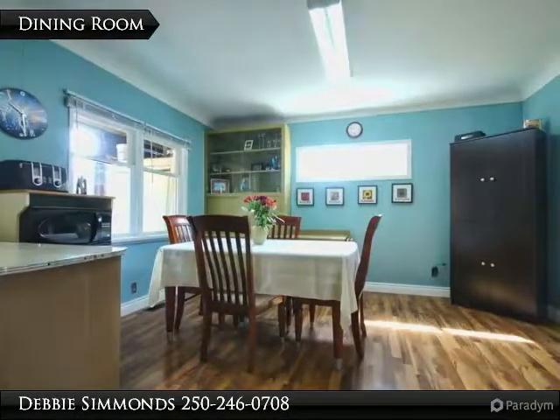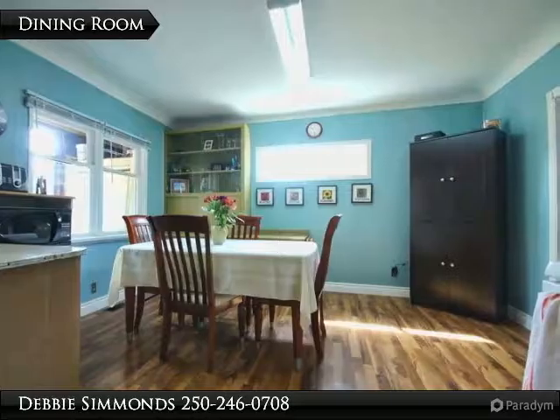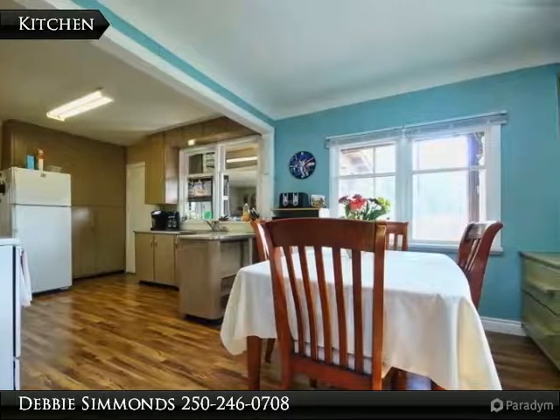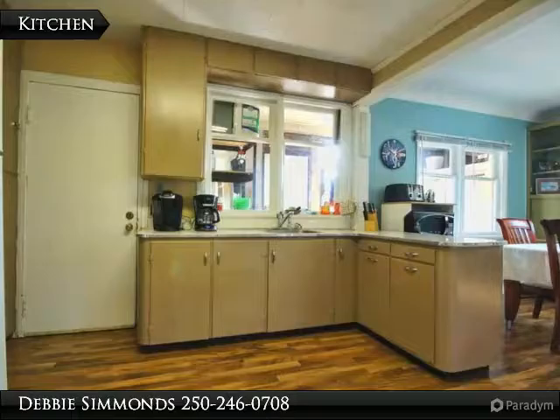The dining room area is large and open to the kitchen. Notice the newer laminate flooring which extends throughout the main floor. Here is a view of the kitchen from the dining room area. The kitchen opens out onto a large enclosed back porch which houses the laundry room and lots of storage.